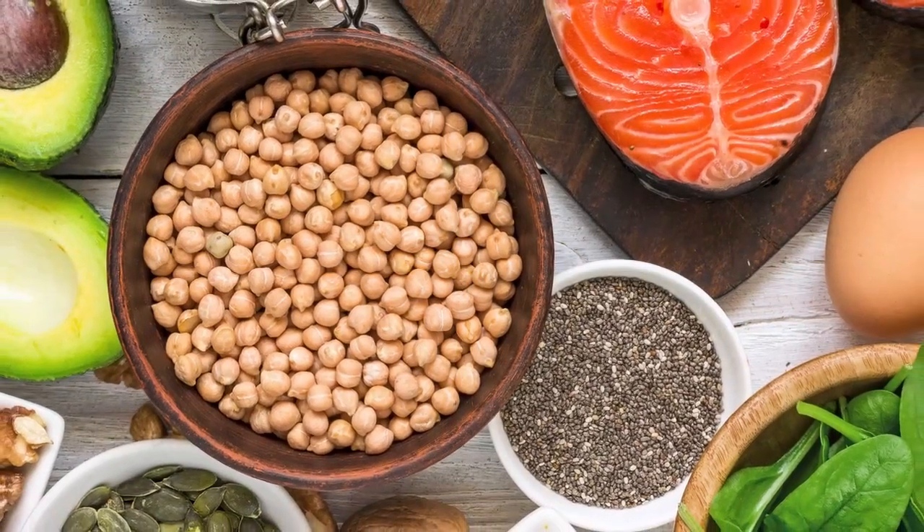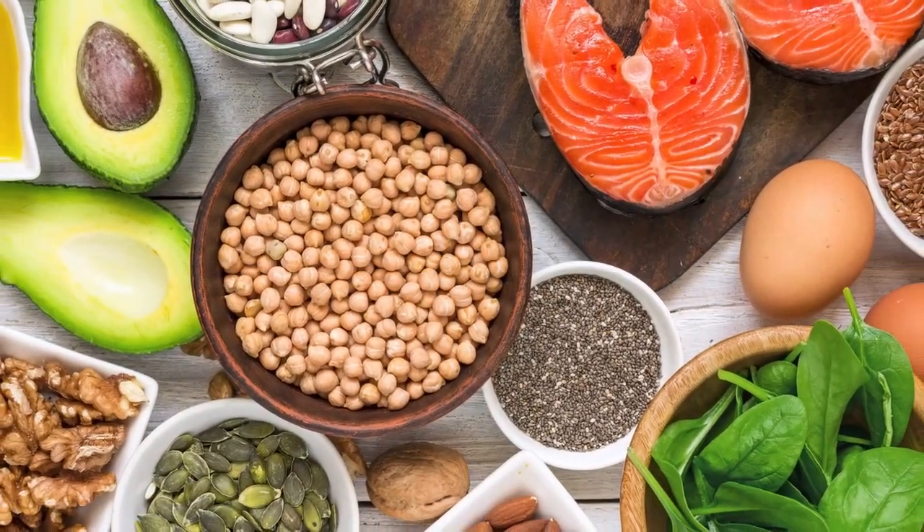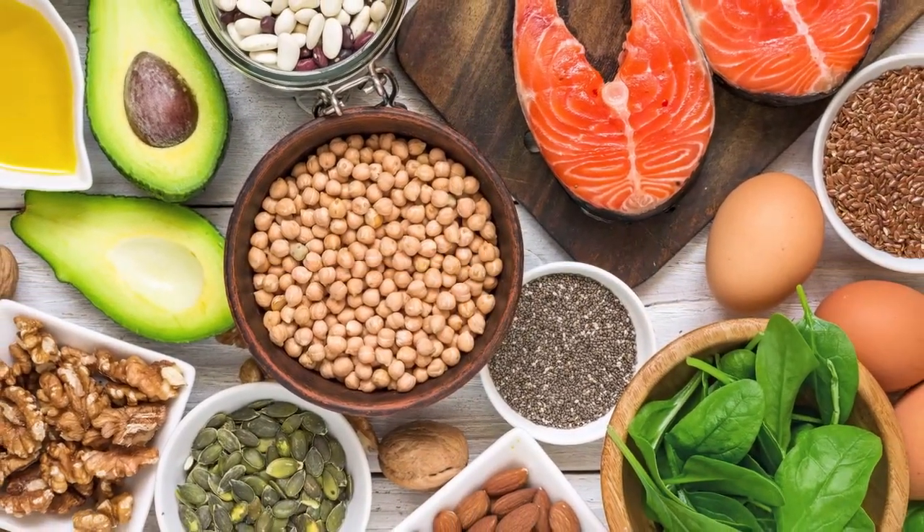Last but not least are omega-3 fatty acids, which can help with reducing inflammation from certain chronic diseases such as heart disease, rheumatoid arthritis, and cancer. Omega-3s contain three essential nutrients that we must receive from food, known as EPA, DHA, and ALA. Foods rich in omega-3s include fatty fish such as salmon and sardines, nuts and seeds such as flax seeds, chia seeds, and walnuts, and plant oils such as canola oil, flax oil, and fish oil.